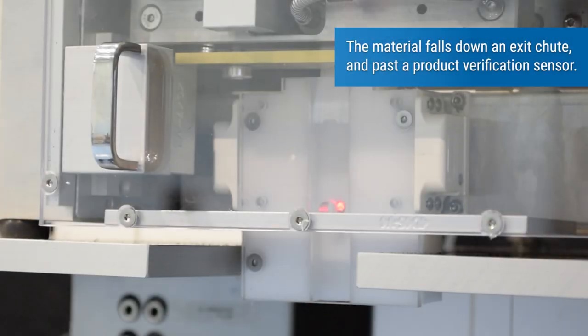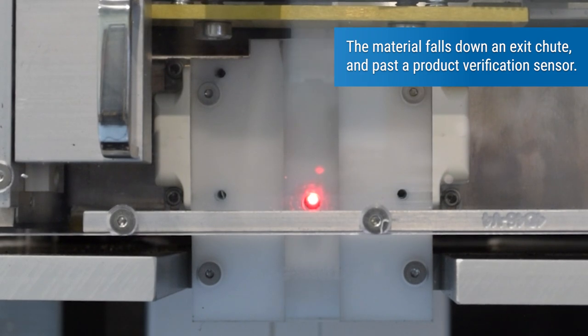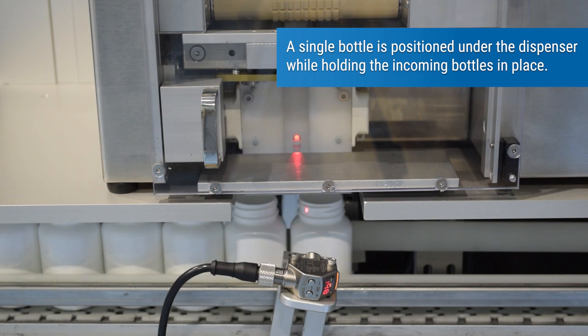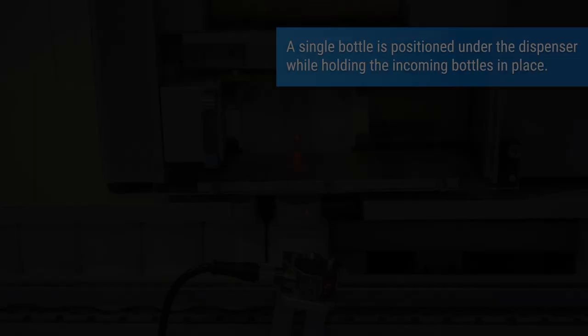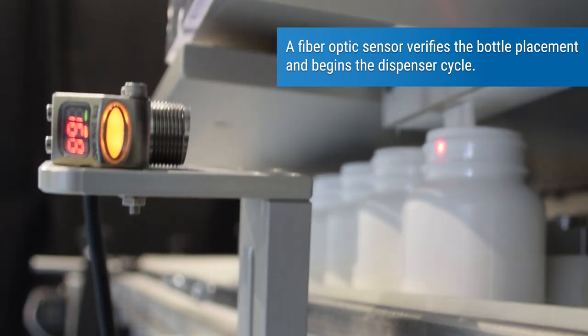The material falls down an exit chute and past a product verification sensor. A single bottle is positioned under the dispenser while holding the incoming bottles in place. A fiber optic sensor verifies the bottle placement and begins the dispenser cycle.